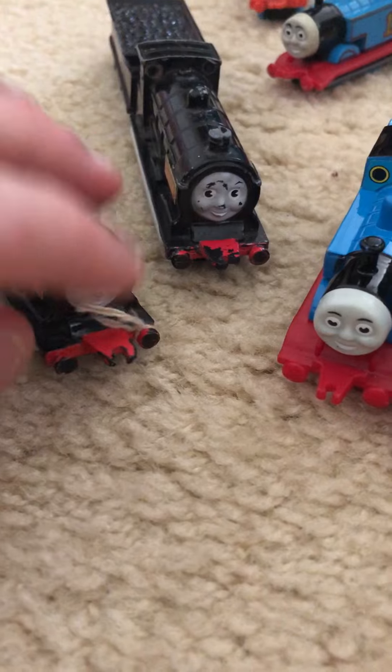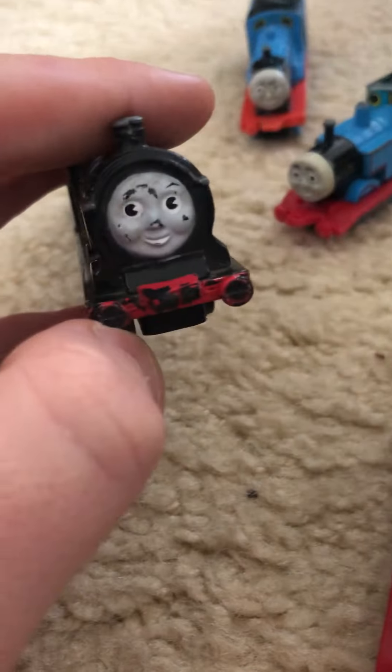It kind of looks like Donald's sniffing something — like Donald's on drugs. Well, this is a spare Donald that I have today.